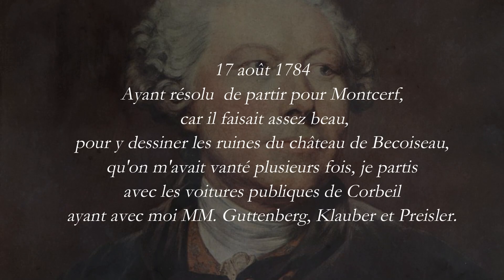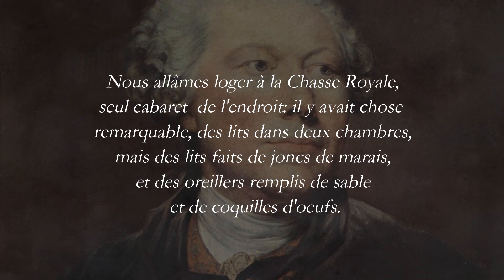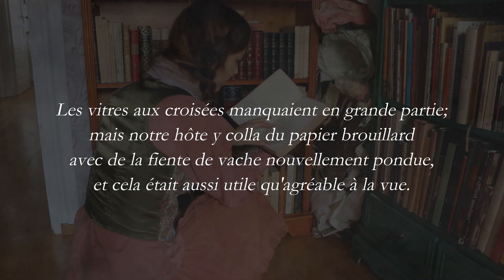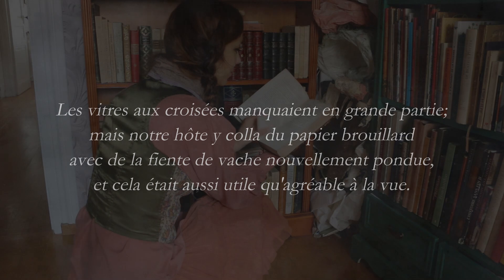August 17, 1784: 'As the weather was quite nice, I decided to go to Montserres to draw the ruins of Bequoiseau Castle, that I had been told were beautiful. So I went there with public coaches with my students Monsieur Gutembert, Claubert and Preissler. We had to lodge at La Place Royale, the only inn of the place, and interestingly enough there were beds in the two rooms, but the beds were made out of rattan and the pillowcases were filled with sand and eggshells. The windows had broken glass in a few places, but the inn owner had glued some paper over those gaps and also added some fresh cow dung to fill them — which was as useful as pleasant to look at.'